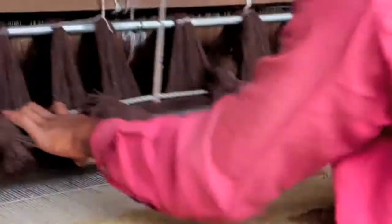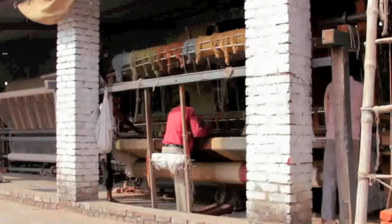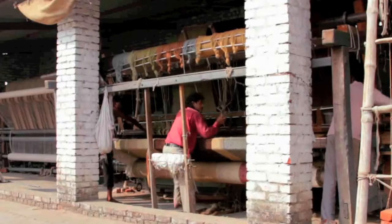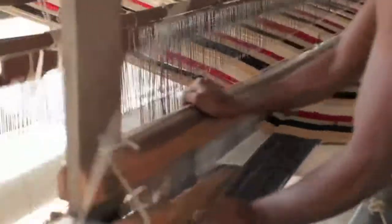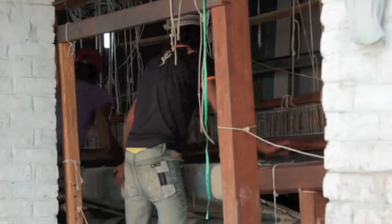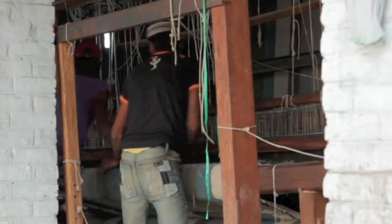Other rugs take shape on looms. The loom runs on people power — teams must move in practiced harmony, sliding rods into place, weaving the yarn around them, and slicing the loops with razors to create the rug pile.